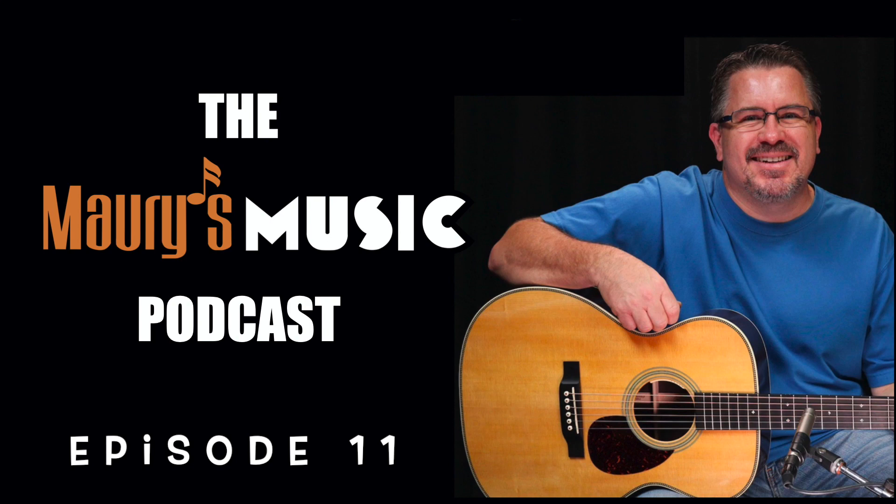The Martin D15M is the most affordable Martin dreadnought made in the USA. The all-mahogany construction gives you a tone that can't be matched by any other tonewood combination. Its understated appearance makes for a very attractive everyman guitar, and its dry punchy voice makes this a great second or third instrument — the perfect complement to any traditional spruce top Martin.